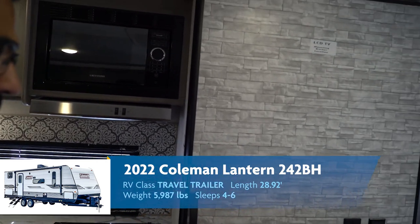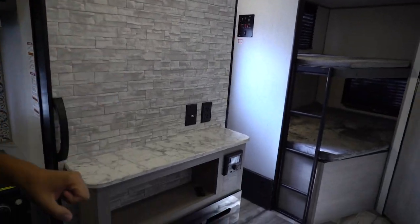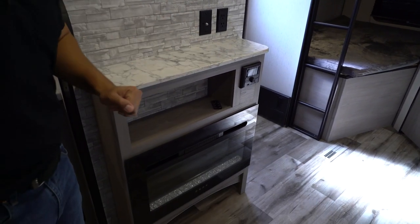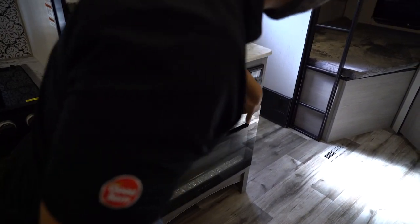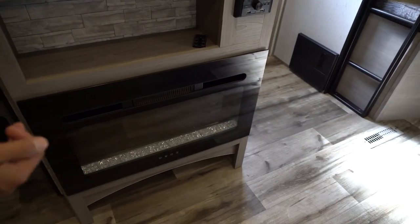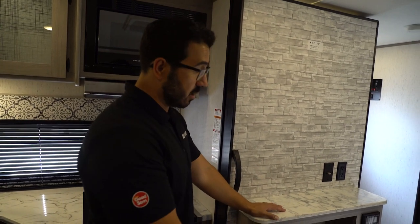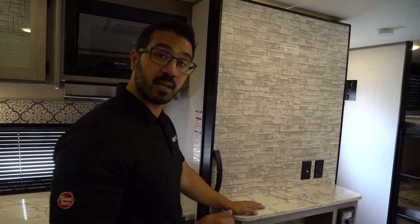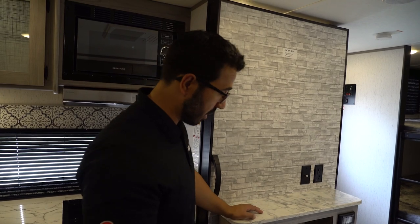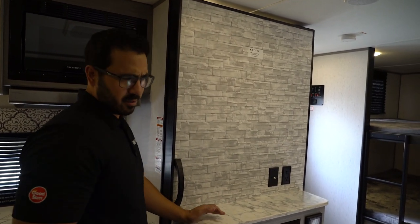Right over next to that is the entertainment center. You'll see there's a spot for your TV right here, beautiful accent wall, your hookups, multimedia center. You'll notice right up front you do have HDMI as well as USB plugs, plus a beautiful fireplace. This not only is an electric space heater which will help take the chill off in this space, plus it's free heat if you have shore power — if you're not paying for electricity at the campground, it's free heat. Why not? But also it looks nice.